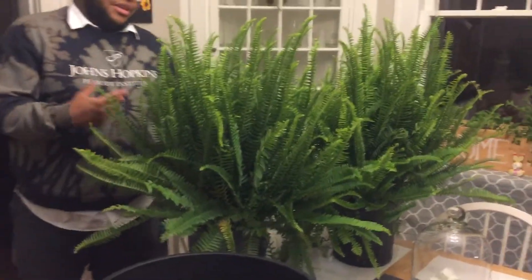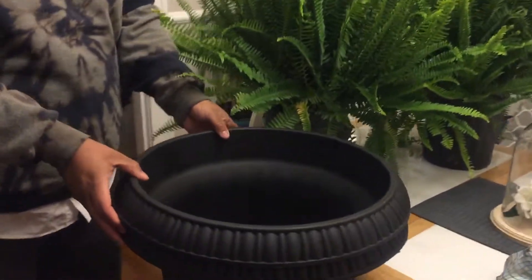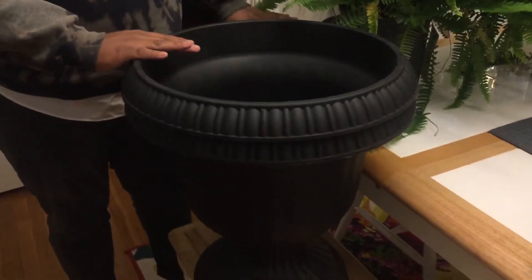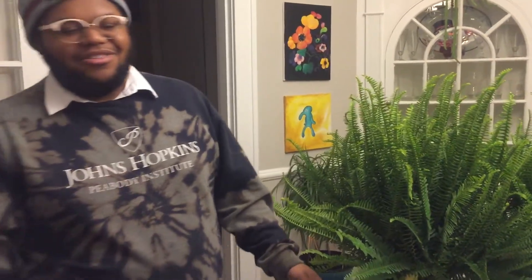I got two of these beautiful Kimberly Queen ferns and I got two of these black urns — even though it looks like one, it's just doubled up. I'll plant these ferns into these urns and that will be going in the front of the house by the stairs as just an elegant piece for when we walk into the house.